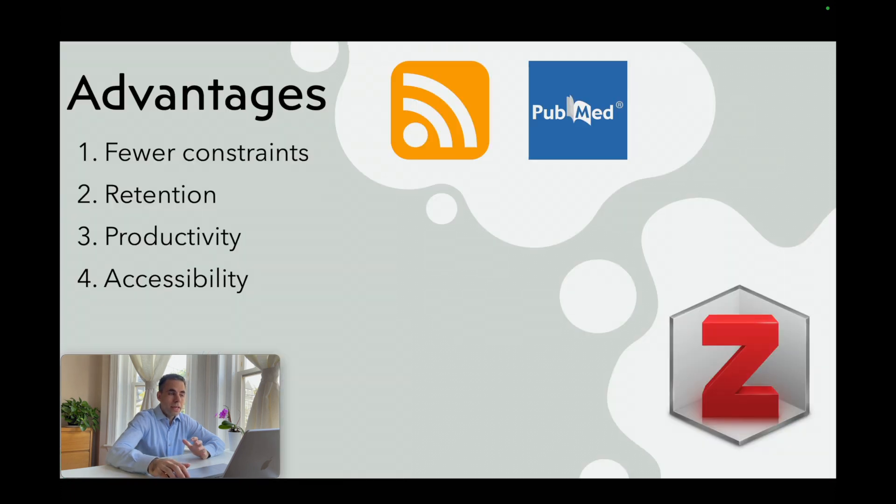This process has four main advantages. The first one is fewer viewer constraints — you can do it from anywhere, including on your phone, tablet, and computer. The second advantage is retention: everything you read is kept organized and accessible. It's great for writing introductions, discussions, and reviews.